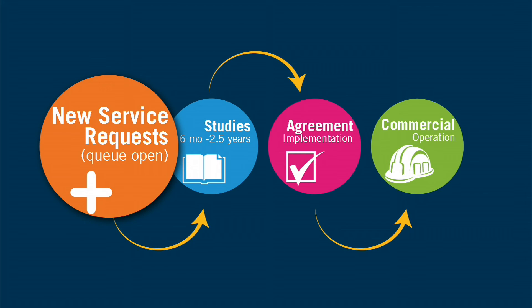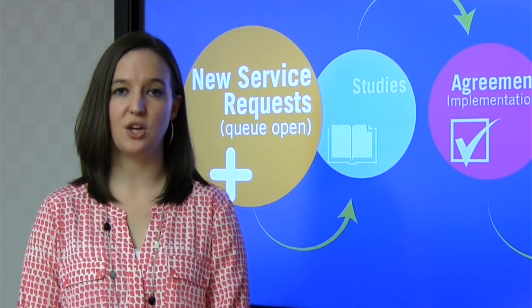The first step for new service requests is when you as the customer decide you want to build a generator and you notify PJM using our web-based application forms.